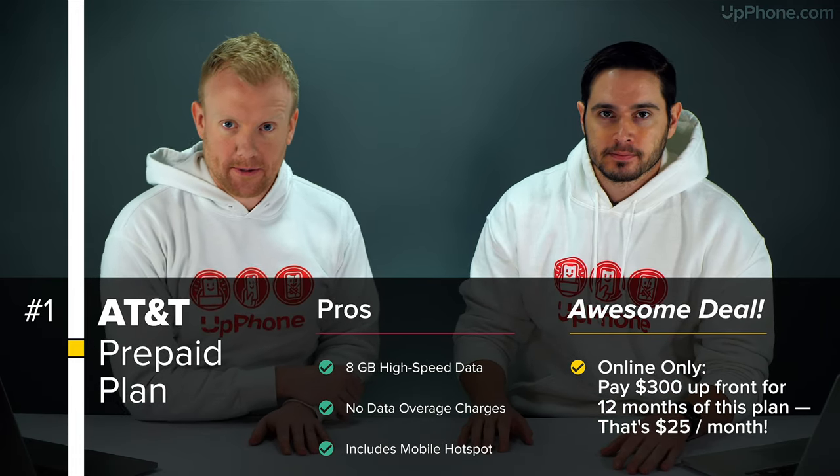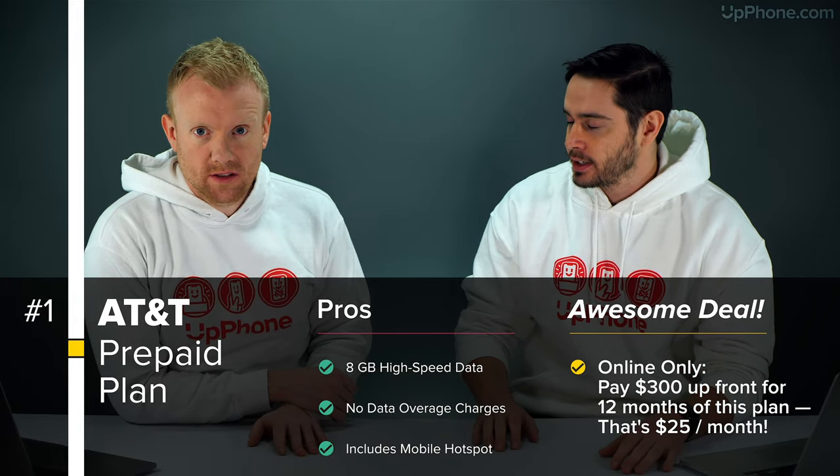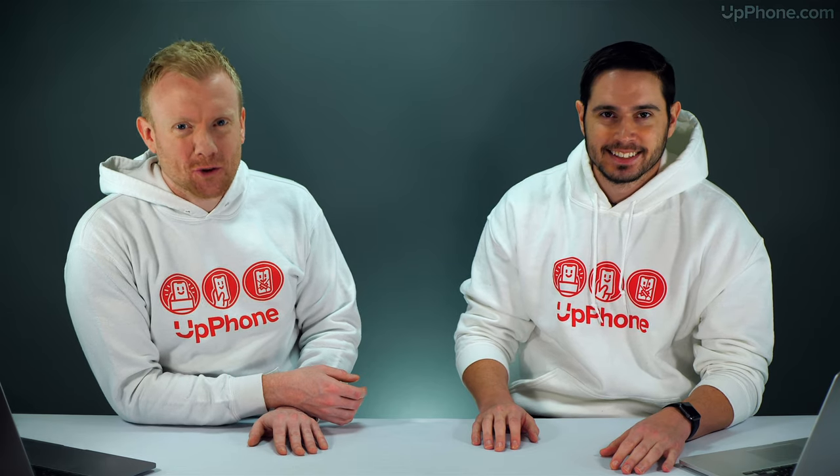With a lower high-speed data cap. This is the best deal out there on any carrier right now, because it's got the premium features of an AT&T plan, premium network. Get it now. What are you waiting for? Why are you still watching this video?